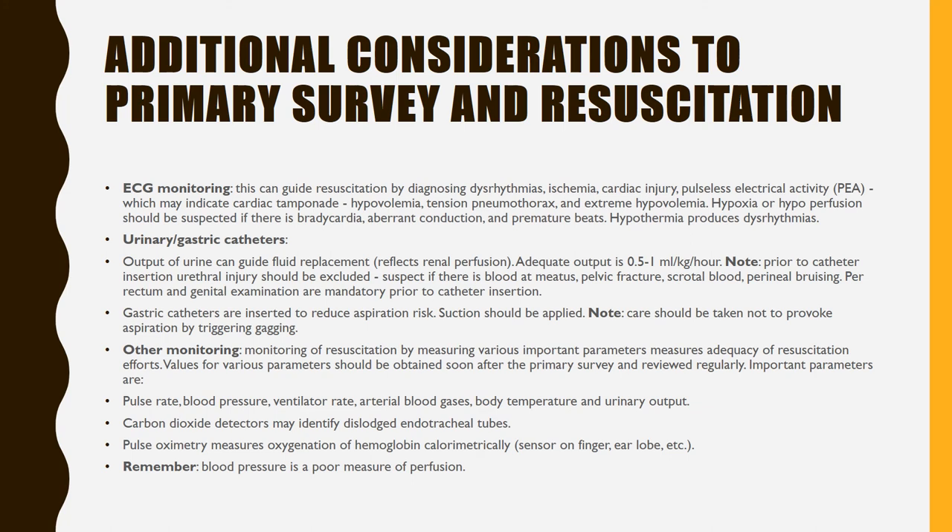Additional considerations to the primary survey and resuscitation. ECG monitoring can guide resuscitation by diagnosing dysrhythmias, ischemia, cardiac injury, and pulseless electrical activity (PEA), which may indicate cardiac tamponade. Hypovolemia, tension pneumothorax, and extreme hypovolemia, hypoxia, or hypoperfusion should be suspected if there is bradycardia. Urinary and gastric catheters: urine output guides fluid replacement, reflecting renal perfusion. Urinary and gastric catheters are inserted to reduce aspiration risk; suction should be applied.